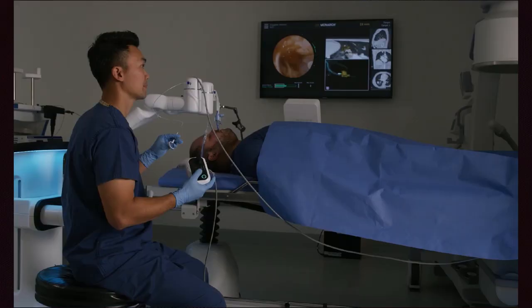You don't have that problem with the Monarch platform. You can stand, you can sit — the ergonomics are very user-friendly. Once you've locked onto your target and confirmed it, you can park the robot by pushing the little green circular button on the control station. Then you are free to perform whatever type of intervention you wish, with continuous vision through the entire course of your biopsy.